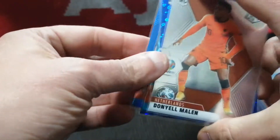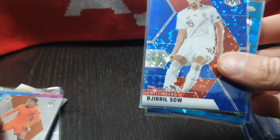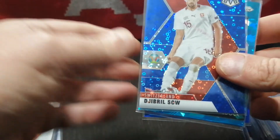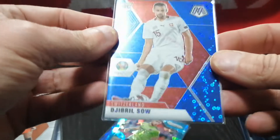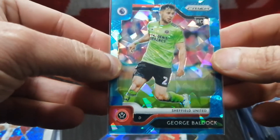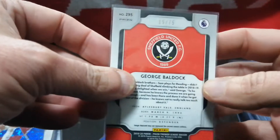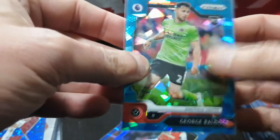I picked up a small lot — I've got Mollen, who plays for Borussia Dortmund, Rookie Mosaic, about a dollar. Sao, Swiss Defender — this was the Mosaic Euro, about $2. George Baldick, Sheffield United Rookie, some kind of Prism out of $75, this was about $3.